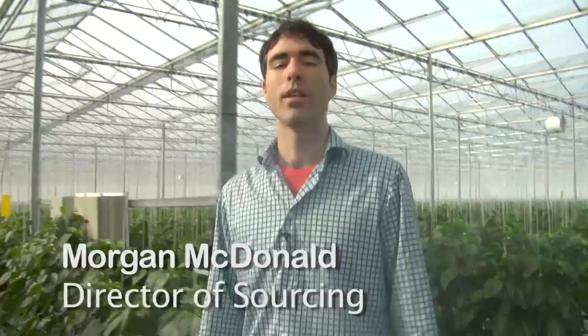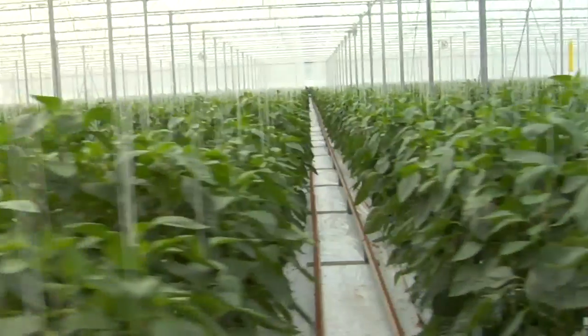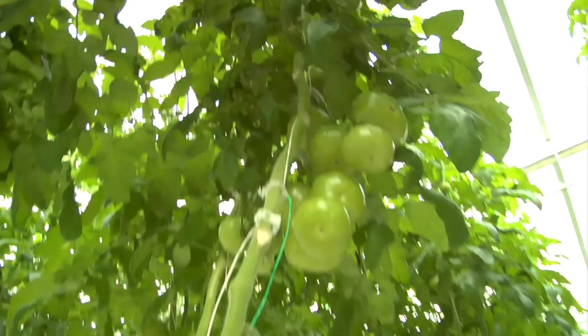We're inside a commercial greenhouse in Delta, British Columbia. Greenhouses play an important role in our food system by providing fresh local produce year-round. The controlled indoor environment allows the operators to optimize growing conditions for their vegetables, but that control comes at a cost — greenhouses use a lot of energy.